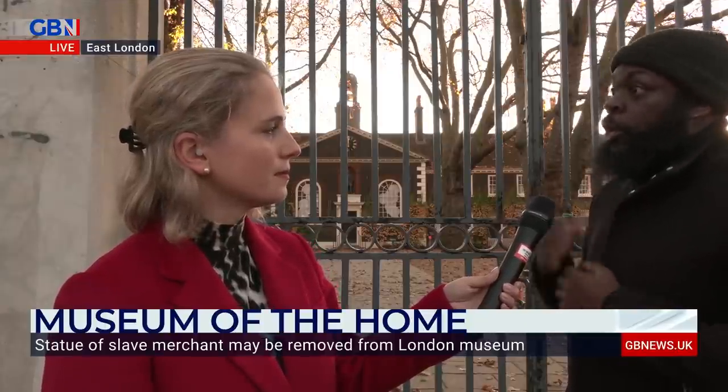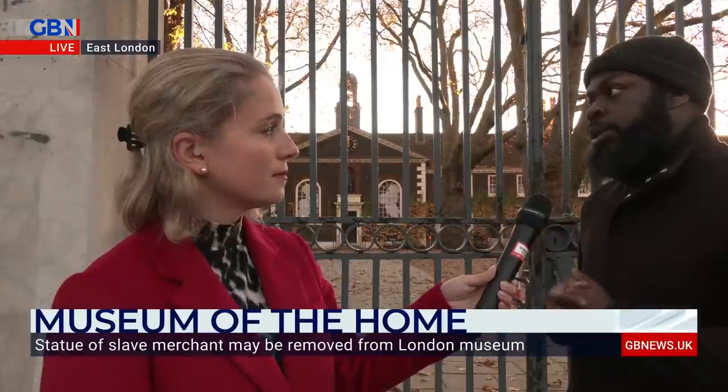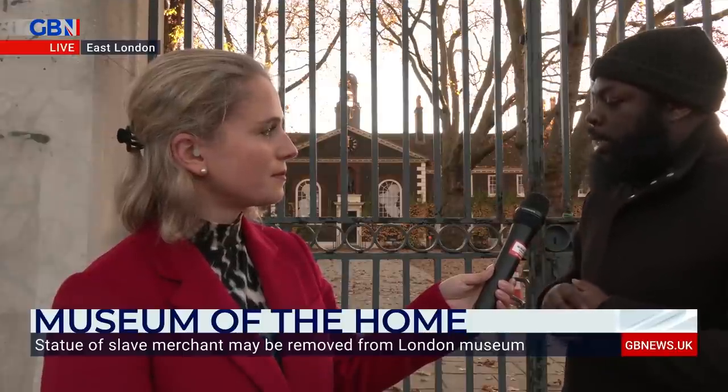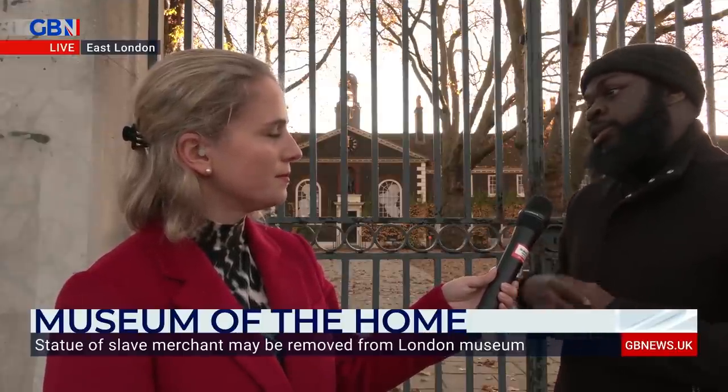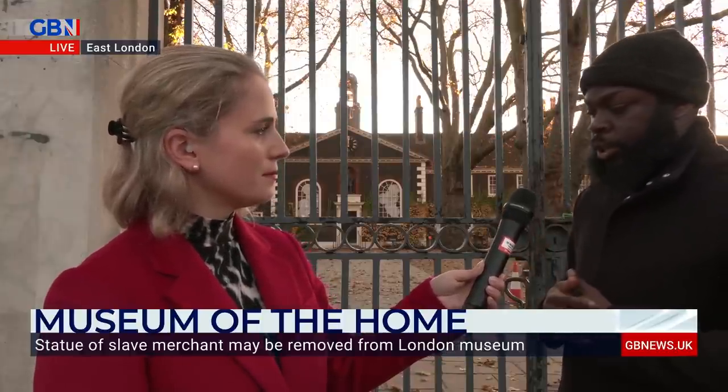If they do move the statue to another part of the building or site, the critical question is what they will actually say about it. Daryl says they need to work with local communities, local organisations, and advocates for telling black and African history, to make sure the right stories are being told.